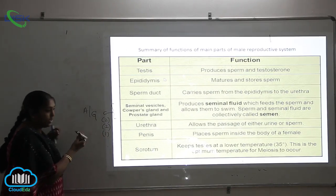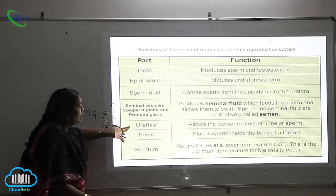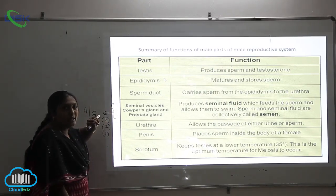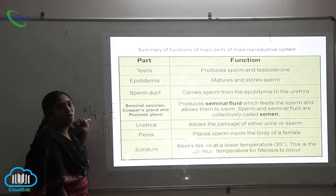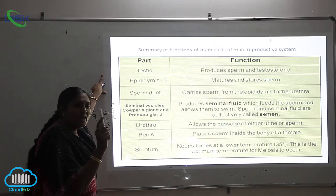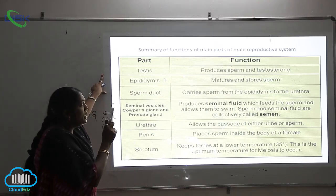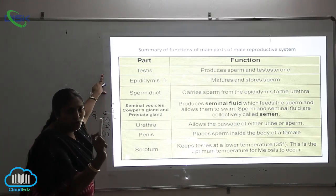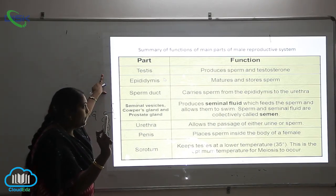Very important structures include the urethra, penis, and the scrotum. Now let us see the functions of each and every part of the male reproductive system. The main function of the testis is it produces the sperms and testosterone, which is very important.